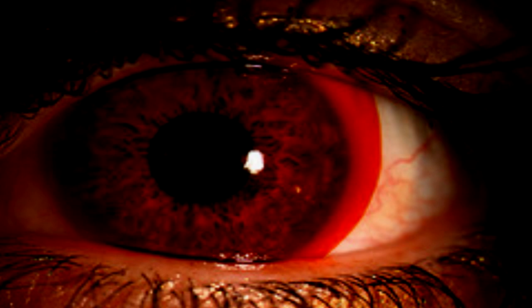Subject begins to weep. Dr. [BLANK]: I don't understand. D-34421-9: [Sobbing.] Pray to god that you never do. Subject begins to hyperventilate. Sedated. End transcript.